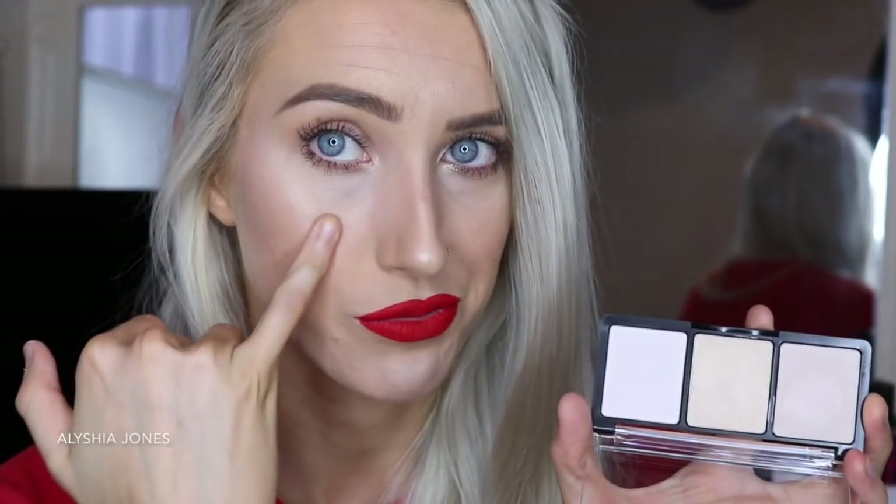So yeah, for $2.50, that is really good. It does the job. The under eye highlight shade was actually really impressive — if you like that bright under eye look, that is a really pigmented powder. And I really like the middle shade highlighter.